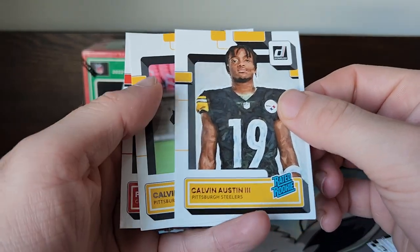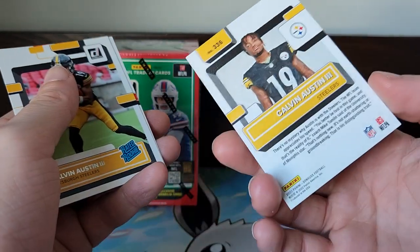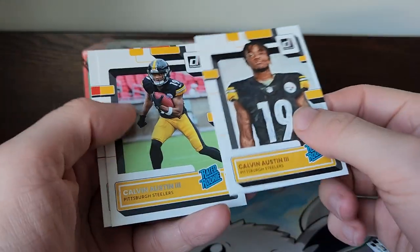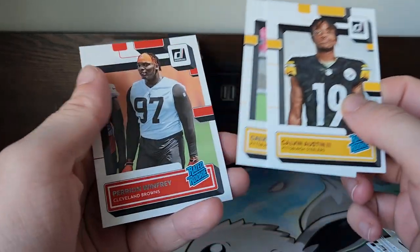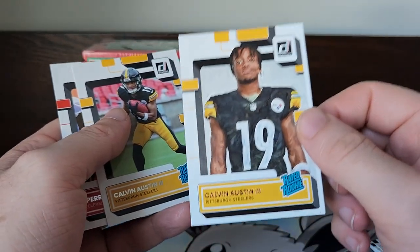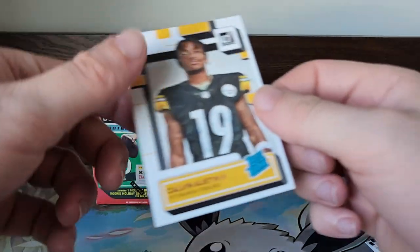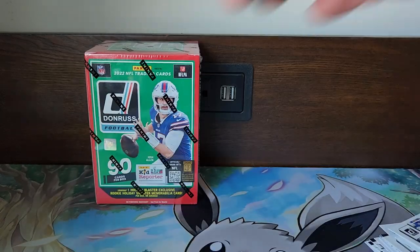We got a Rated Rookie Bronze — look at that, two Calvin Austins in a row. That's a pretty cool Steelers pack right there, and then a Perrion Winfrey. Nice on the Bronze though — not every day you pull the Bronze. I'll sit that with the sweater cards.